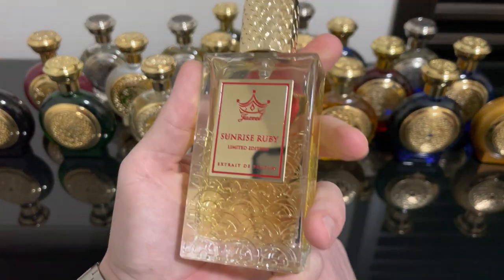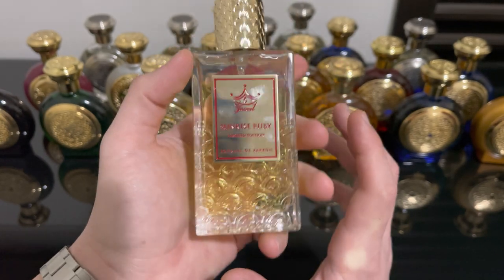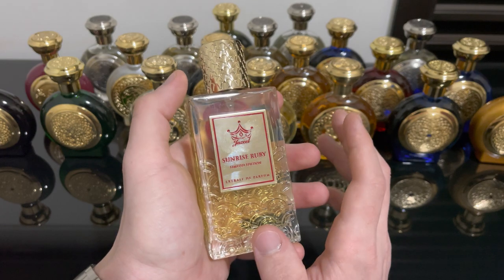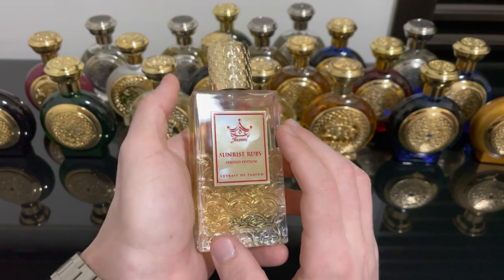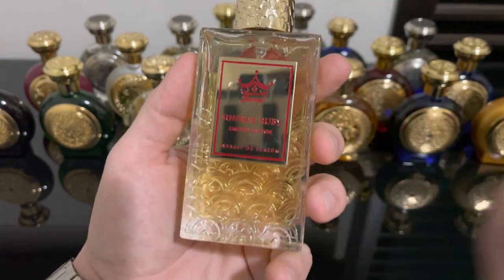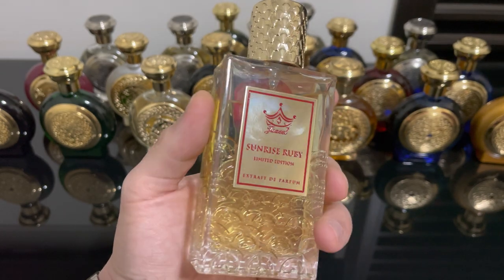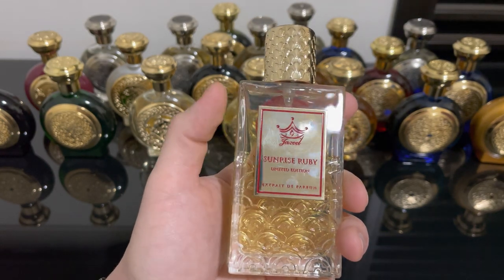So what kind of smell do I get from Sunrise Ruby? Before I looked into the notes, what I was getting most was this red, fruity smell that to me smelled like strawberry. However, it is not strawberry — when I looked at the notes I found out it's actually raspberry. This is a very juicy, very photorealistic, natural-smelling raspberry. For sure, the best raspberry I have smelled in a perfume.